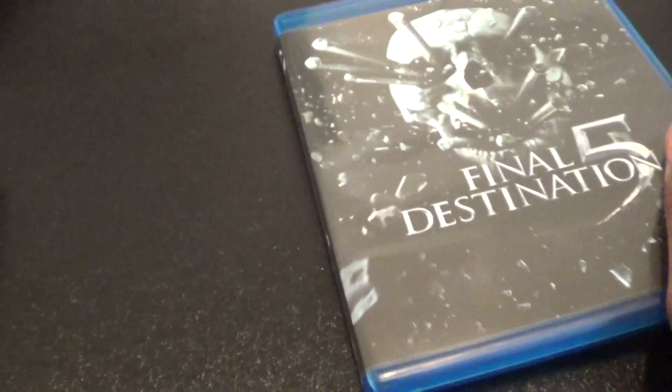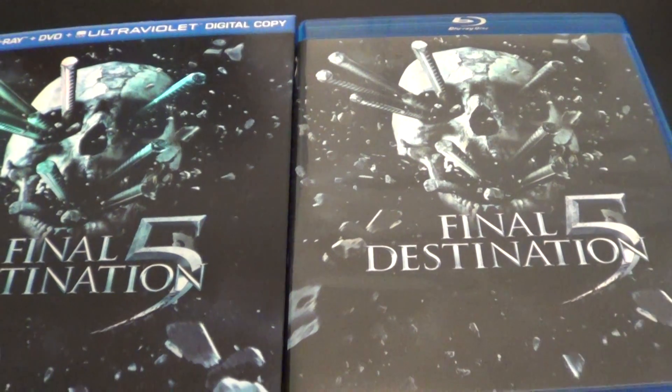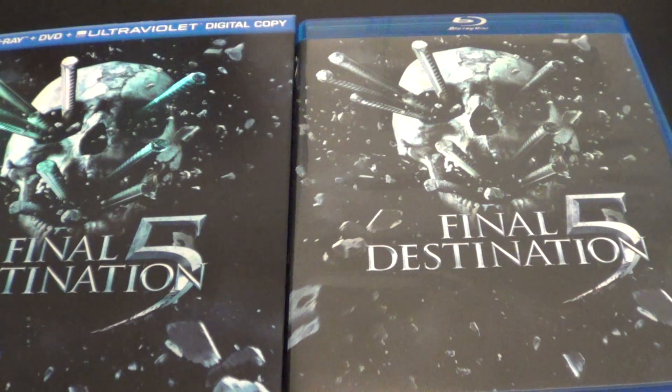So, not bad. I love Final Destination 5, it is the second best, but slowly becoming the best one for me. That was my unboxing of Final Destination 5. Let me know what y'all think if y'all have this, and I'll catch y'all in a second. We got one more. Let's go.